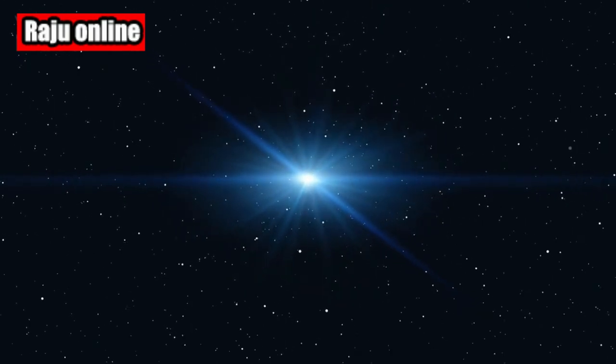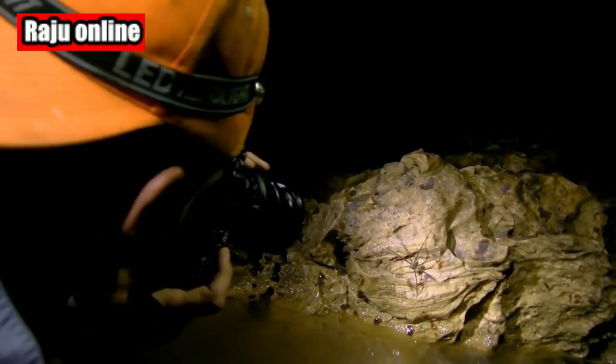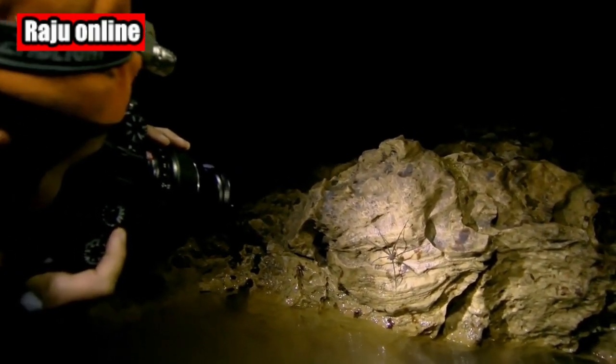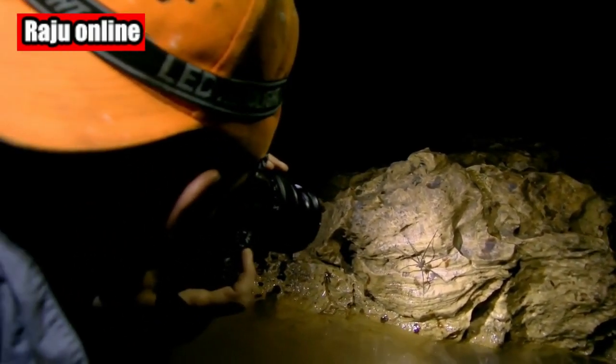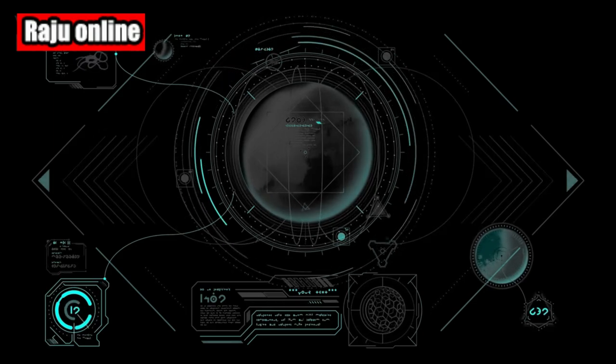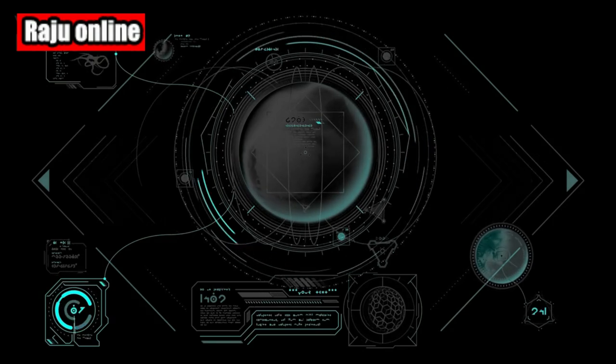Welcome back to our channel, Space Enthusiasts. Today we have an exciting discovery to share with you. I'm your host, Raju Online, and you're watching Raju Online.